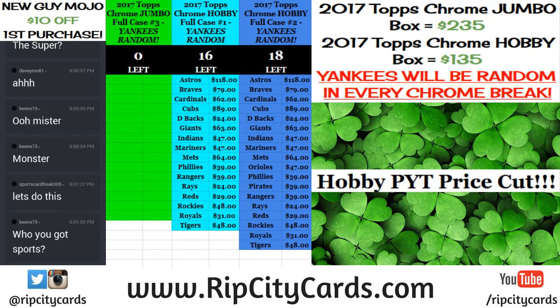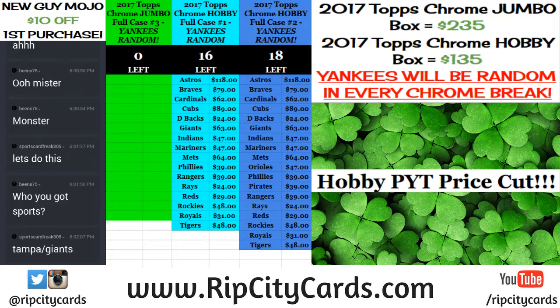Hey everybody, Cardboard Jesus with you. Welcome. It's time to do 2017 Topps Chrome. This is a hobby, it is a half case — six boxes. This is an eBay break and it is number one. Hobby half case, eBay number one.